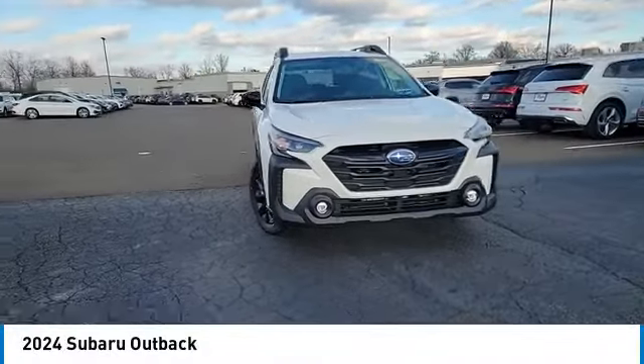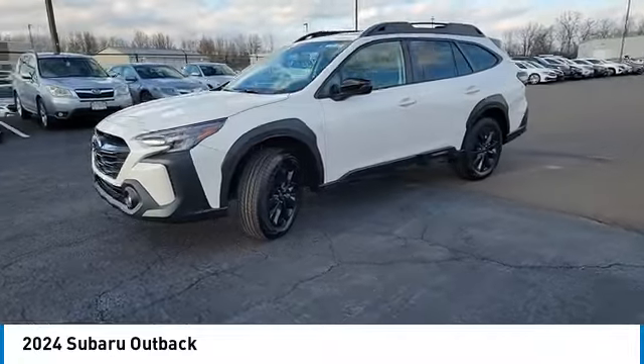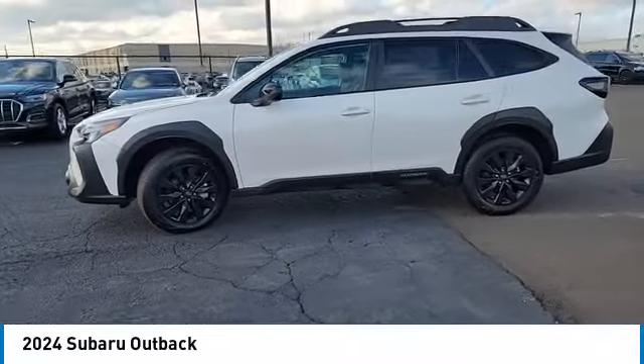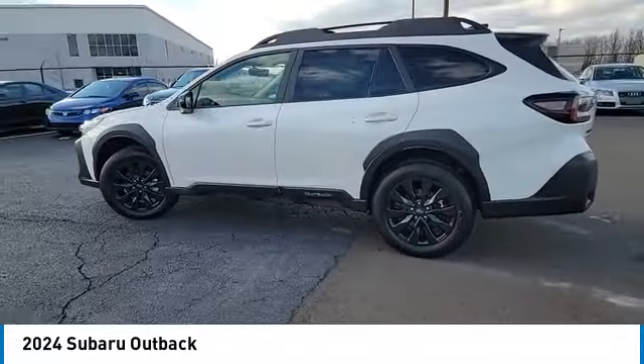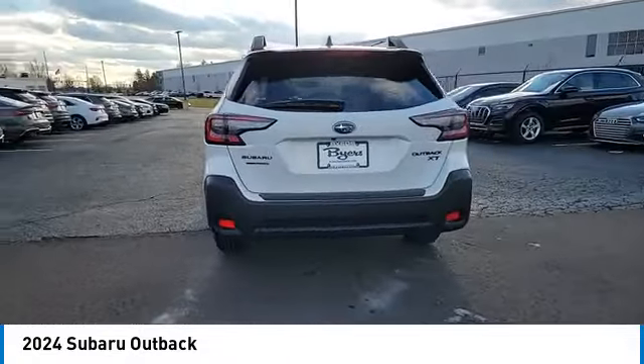Make a great choice today with the 2024 Outback. Take the go-anywhere capability of all-wheel drive and plenty of room for cargo and companions, and you've got the Subaru Outback. Let the adventure begin.